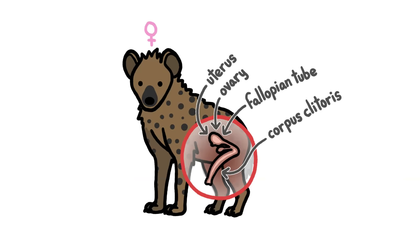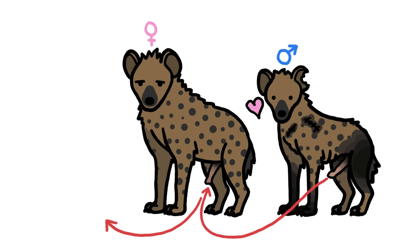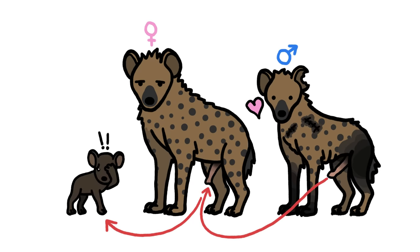All the female reproductive parts are there, but the entrance is so unwieldy that females have to mate and give birth through what's essentially a penis.